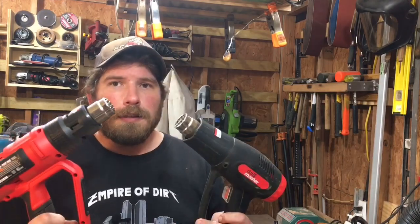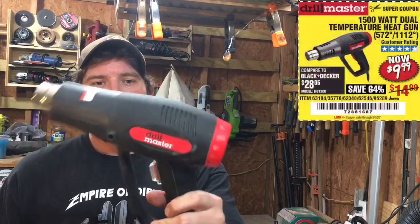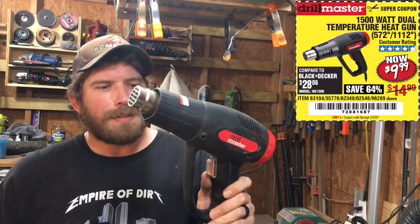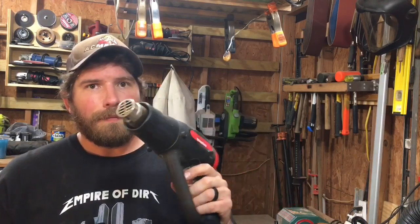These are in no particular order, but my first one is going to be heat guns. I love the Harbor Freight heat guns. I started out with this super cheap Drill Master one because I only use a heat gun maybe five or six times a year max. So for $10, this one is great — two speeds, high and low — and it's actually held up pretty good. I've had this about a year and a half now and I'm still pretty happy with it.